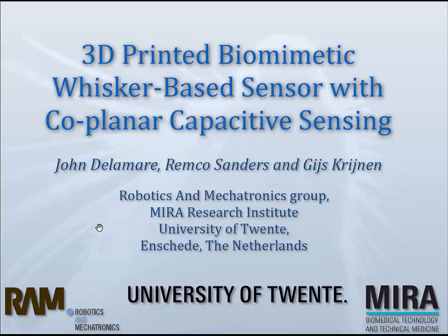Thank you, Mr. Chairman. This talk is going to be about a biometric whisker-based sensor, work which has been done by one of my students, a bachelor student, who couldn't be here to present it, but I'm happy to do this on his behalf.